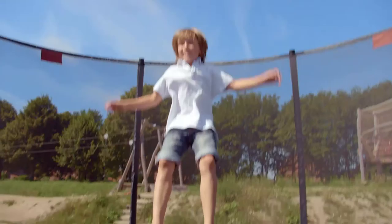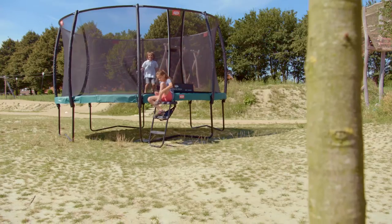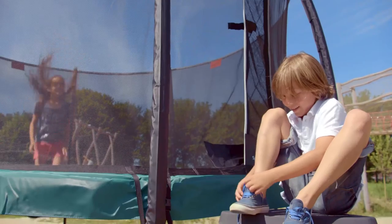Shoe removal prior to trampoline jumping is required. The platform can be used as a place to sit on to facilitate shoe removal. Shoes can be conveniently stored away in the shoe bag discreetly situated underneath the platform.